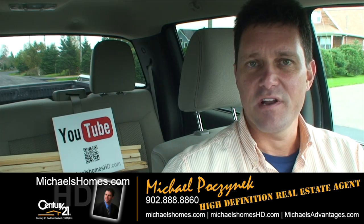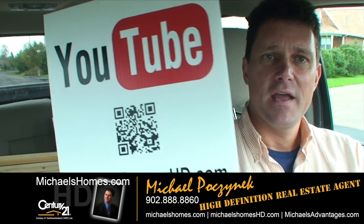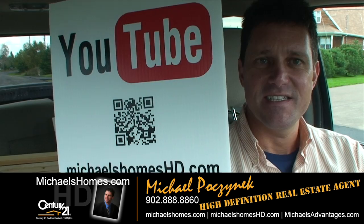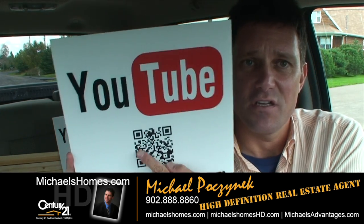So that's it for our new waterfront lot in Skearman's Point. Make sure you subscribe to my YouTube channel at Michael's Homes HD. If you're in PEI, make sure you check out my new signage and click on this QR code, which will bring you directly to Michael's Homes HD so you can watch the video on site with your smartphone. I also have a weekly newsletter with new video updates, and you can subscribe to that at michaelshomes.com.